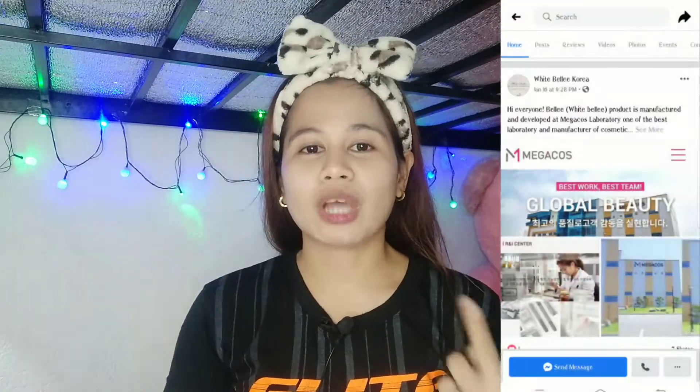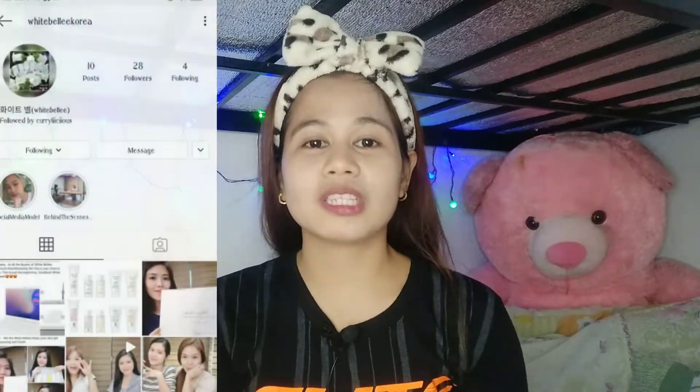That's it for today, guys. Thank you for watching. If you want to try this product, I'll put the link to their shop, Facebook page, and Instagram account in the description box down below. Please follow them. Thank you guys for watching, see you in my next video. If you think this video helped you, please give it a thumbs up, share it, and comment below what Korean skincare products you've used. Thank you, bye!